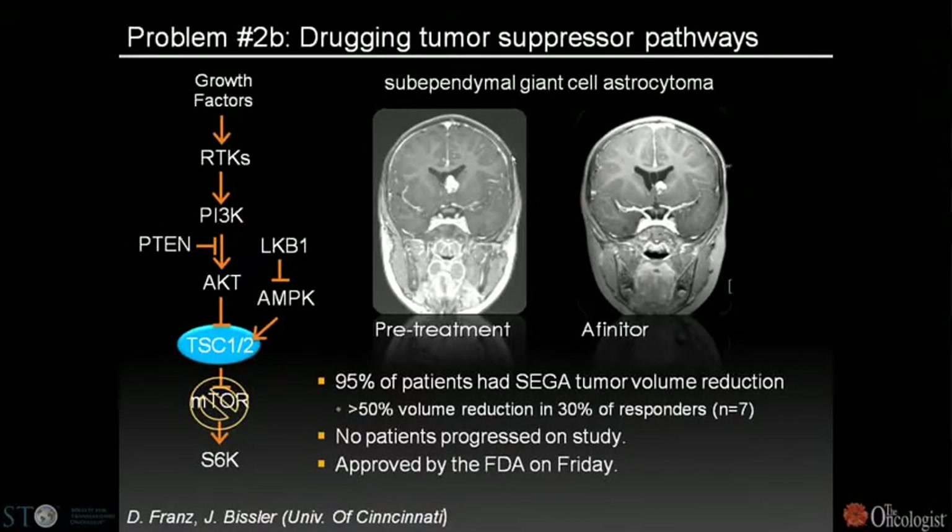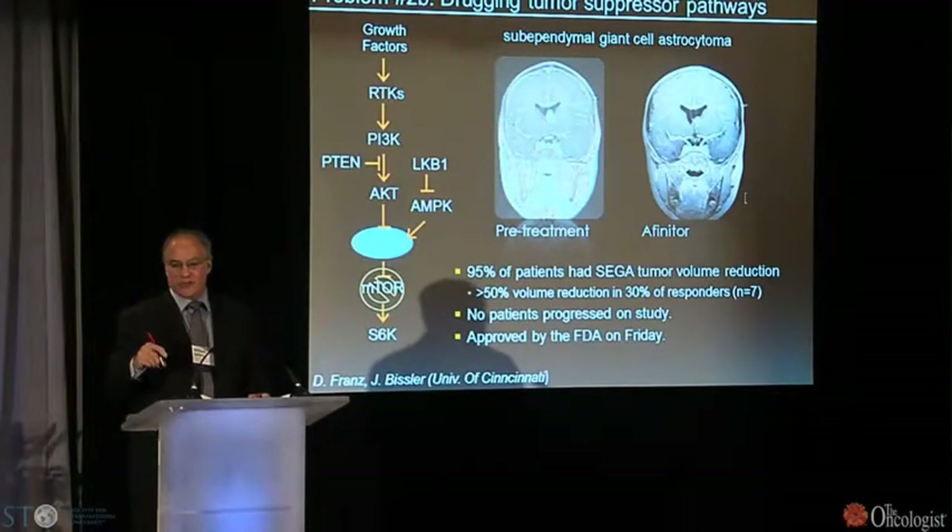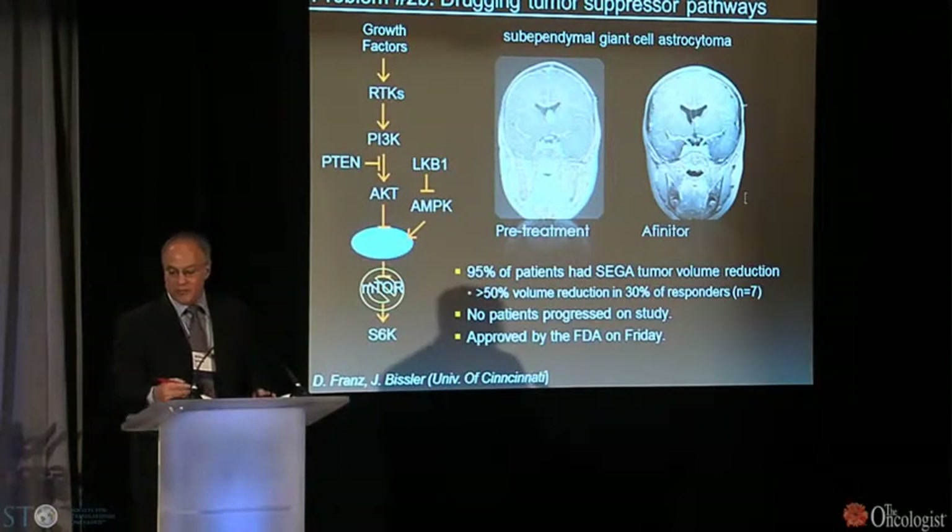This led to a clinical trial of RAD001 in patients with tuberous sclerosis harboring a rare brain tumor known as subependymal giant cell astrocytoma. Patients at the University of Cincinnati were treated with RAD001 at 5 or 10 milligrams per day, and 95% had tumor volume reduction with a response rate of 30%. No patients progressed on the trial, and the FDA approved Affinitor for tuberous sclerosis patients with this mutation just last Friday.